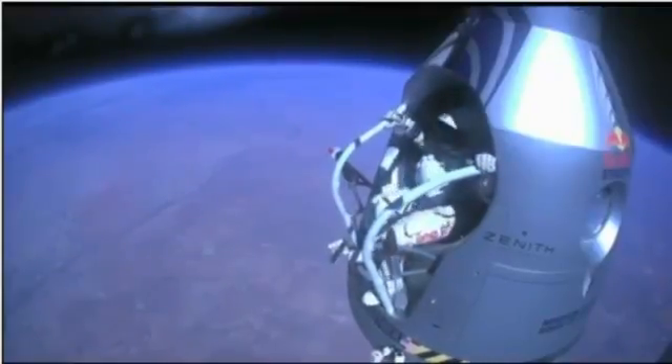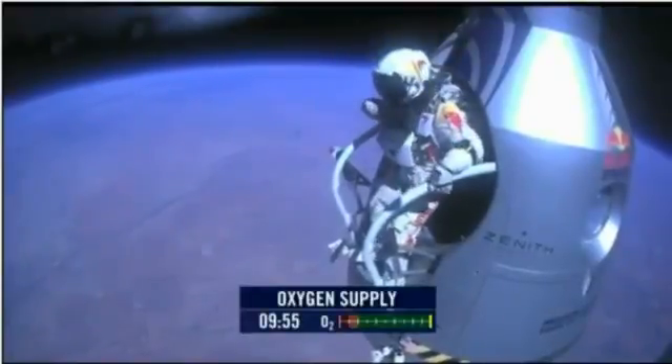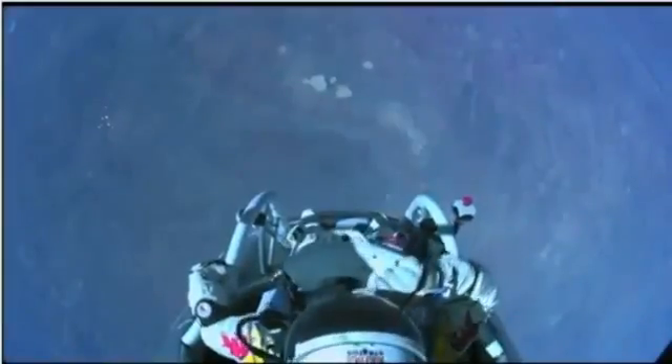Alright, stand up on the exterior step. Keep your head down. Release the helmet tie-down strap. Start the cameras. And our guardian angel will take care of you.